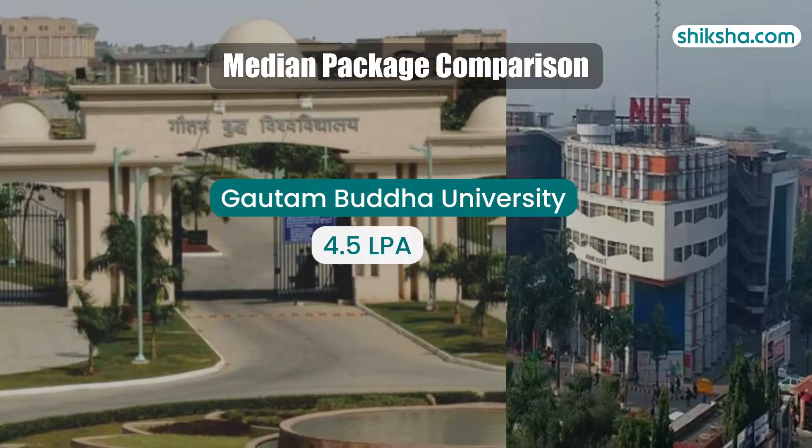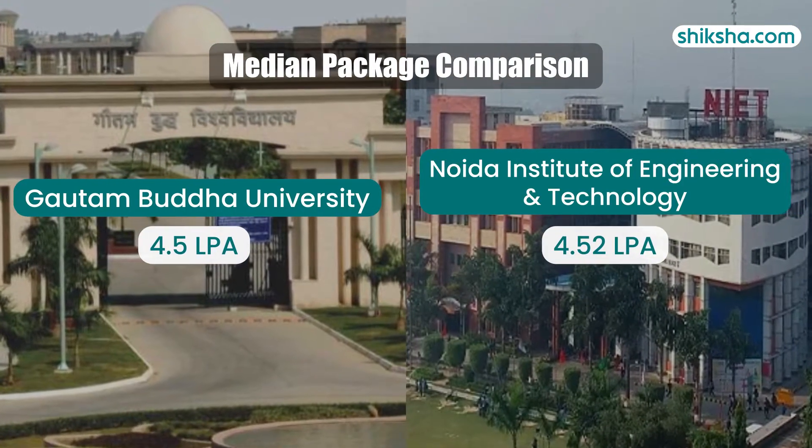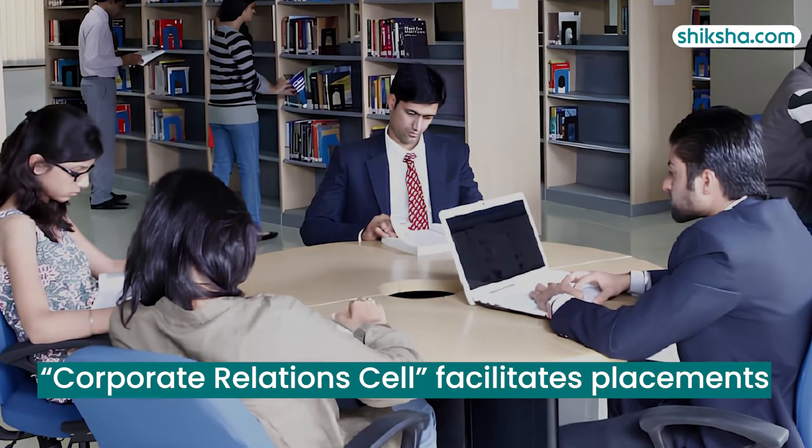For comparison, the neighbouring Noida Institute of Engineering and Technology, established in 2001, offers a similar median salary of Rs 4.52 lakh per annum. GBU Noida's dedicated corporate relations cell facilitates placements.